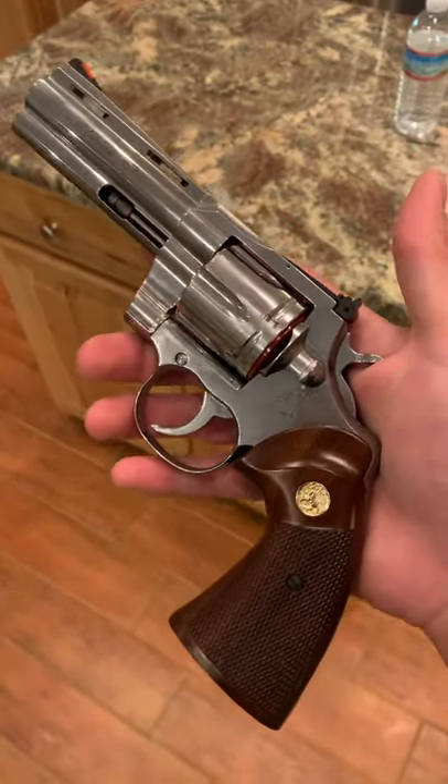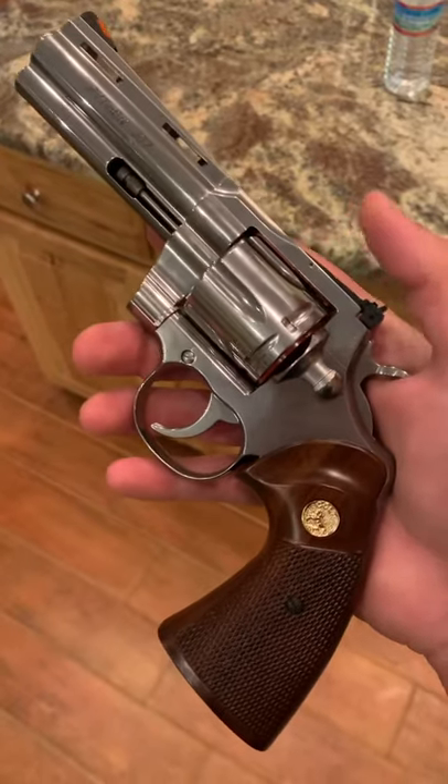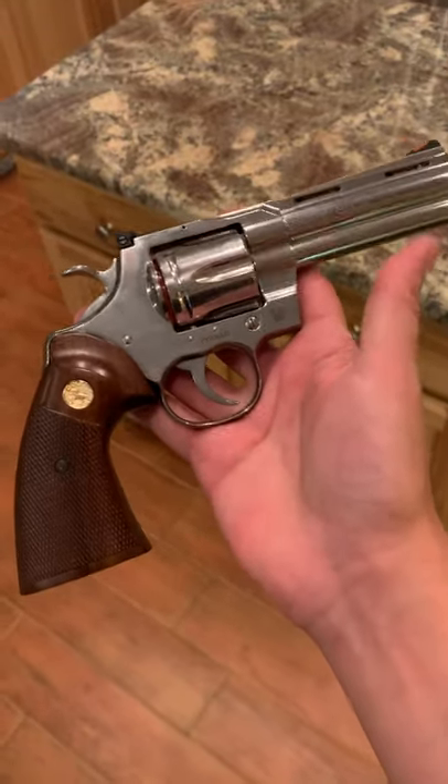So I'm very happy with the new Colt Pythons. I know the originals that first came out had some issues, but apparently they've been addressed and now they're all good to go, and I cannot wait to get this out to the range.